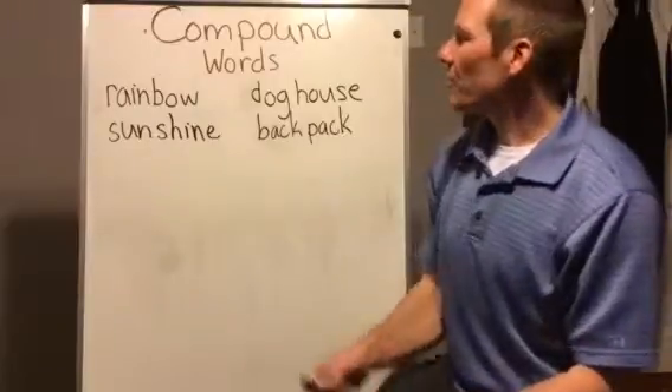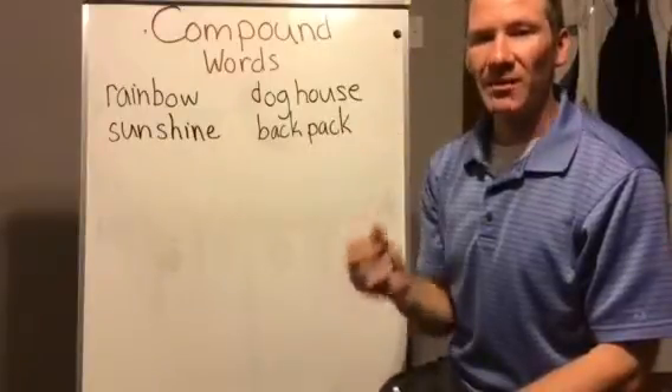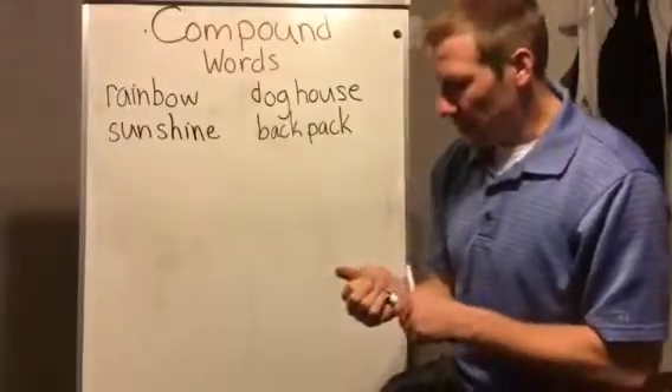Hey guys, so today we'll be talking about compound words. Compound words are two small words put together to make a big word. I have some compound words on the board here, so we're going to take a look.